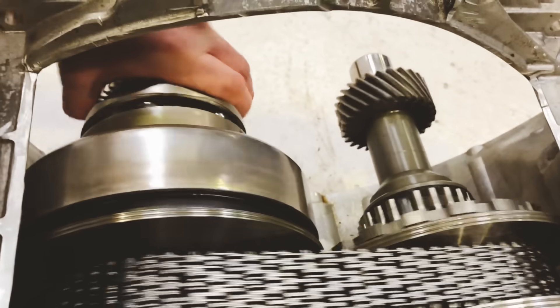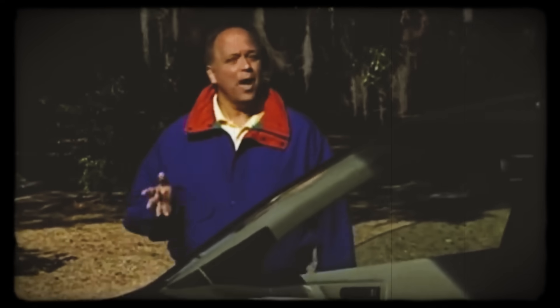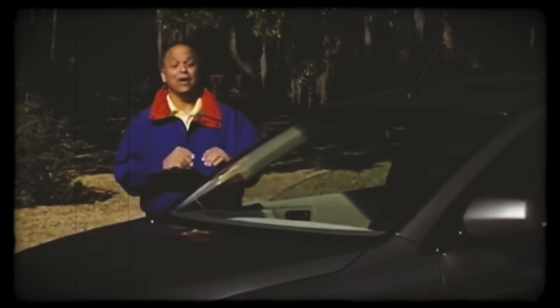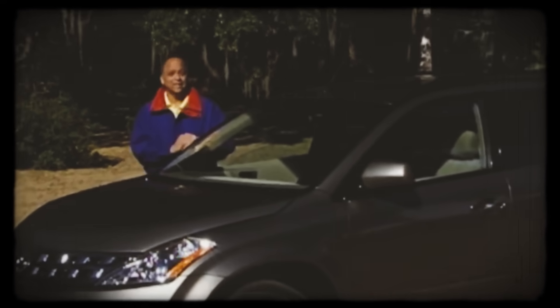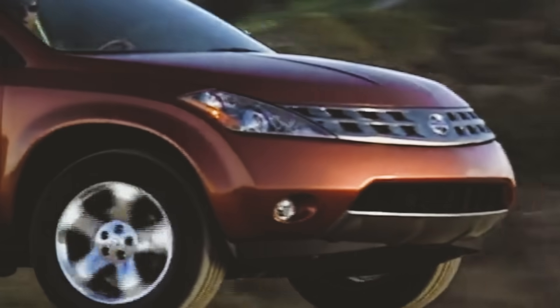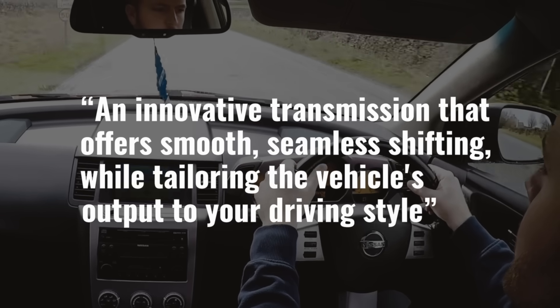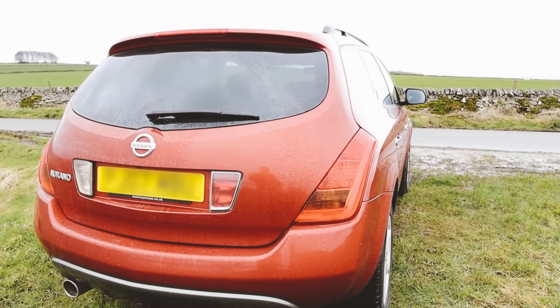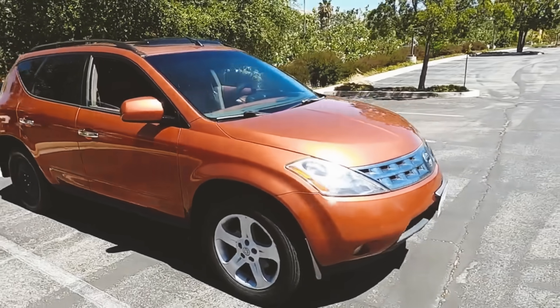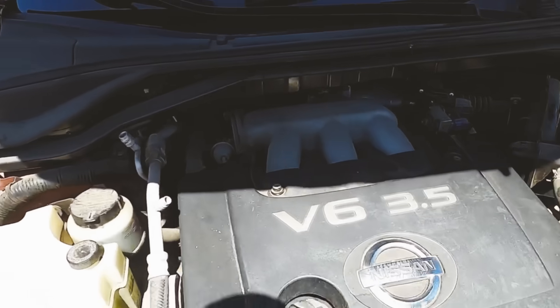As mentioned earlier, the first major application of the X-Tronic was introduced in the 2003 Nissan Murano. The first clue that the 2003 Nissan Murano was not your typical SUV was in the name — Murano comes from elegant sculpted glass art made on the islands near Venice, Italy. The Murano shape is definitely not your traditional boxy SUV. Nissan described it as having an innovative transmission that offers smooth, seamless shifting while tailoring the vehicle's output to your driving style. The Murano was rated at 18 city and 23 highway, with a combined 20 miles per gallon paired with the CVT — not bad for a hefty 3.5-liter V6 engine.